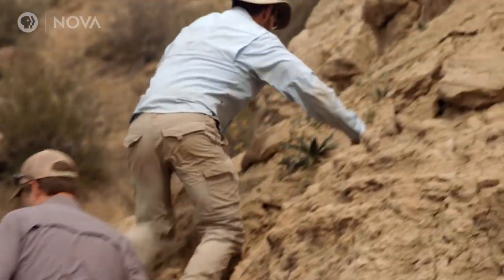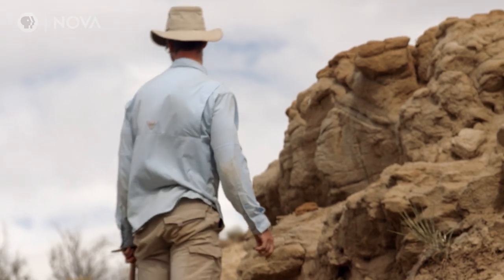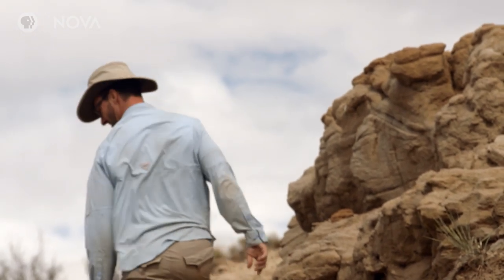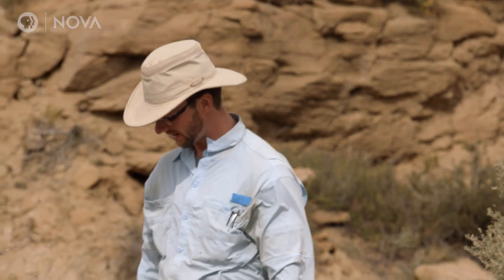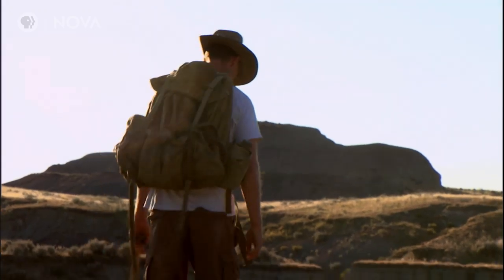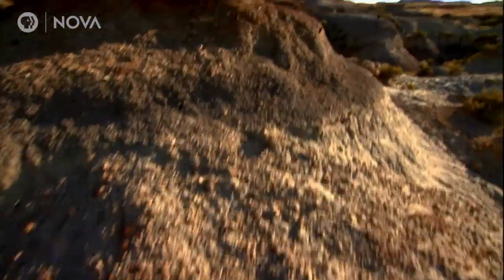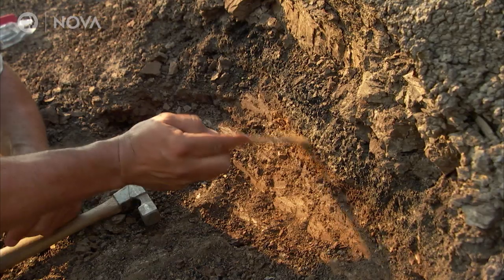Tyler, an experienced dinosaur hunter, was ready to apply his fossil-finding techniques to the site. The classic paleontology approach: go out, walk the bottom of a gully or the base of a cliff, find broken bits of bone, then head uphill looking for bigger bones weathering out of the dirt.